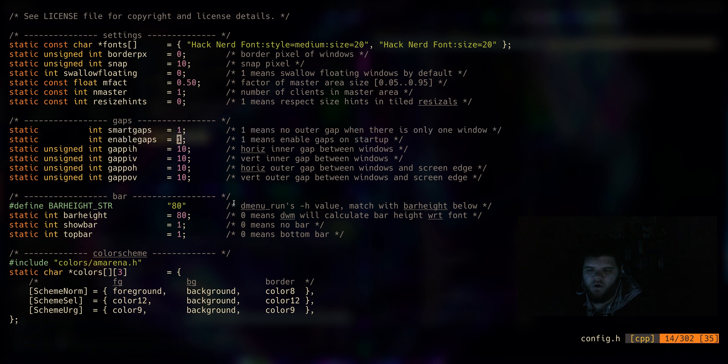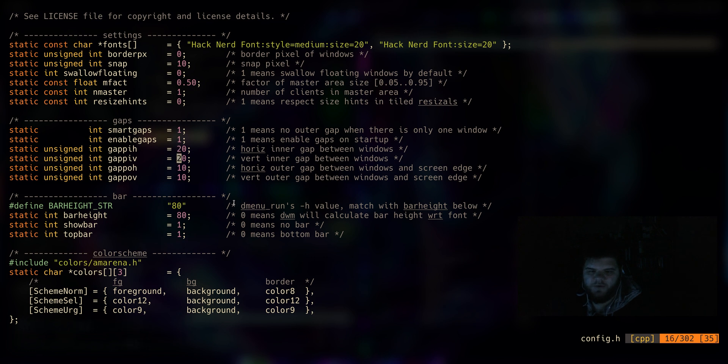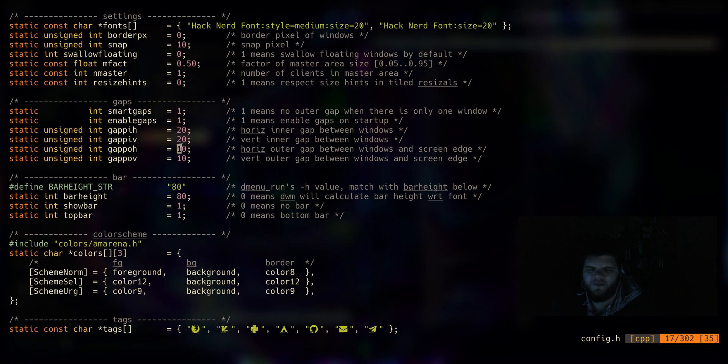I'll set both of the first two gap values to 1 to make sure there are always gaps regardless of how many windows are displayed. For demonstration purposes, I'll set the inner gap values to 20 — those are the gaps between windows. The outer gap values control the gap around the outside of the whole window area. I'm not 100% sure why I'd want that, but hey, it's a feature — why not turn it on.